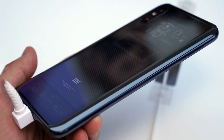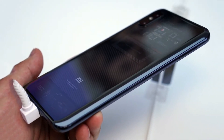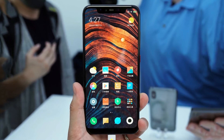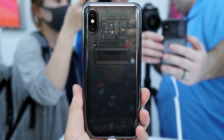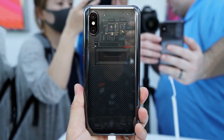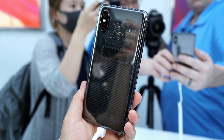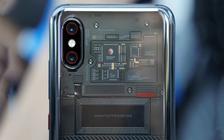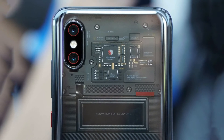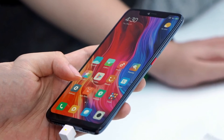The Explorer Edition has an in-display fingerprint sensor that, for the first time in a phone, uses pressure sensitivity. Xiaomi also claims that the Explorer Edition is the first Android phone in the world to use 3D face recognition technology, like the iPhone X's Face ID, and there's an Animoji equivalent on board. Perhaps most importantly, the Explorer Edition has a transparent back panel that looks hot as hell.